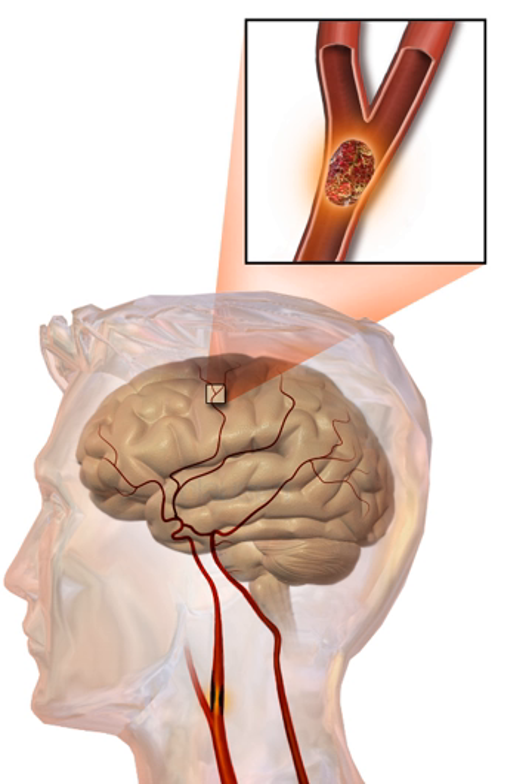Both result in parts of the brain not functioning properly. Signs and symptoms of a stroke may include an inability to move or feel on one side of the body, problems understanding or speaking, dizziness, or loss of vision to one side. Signs and symptoms often appear soon after the stroke has occurred. If symptoms last less than one or two hours it is known as a transient ischemic attack or mini-stroke. A hemorrhagic stroke may also be associated with a severe headache. The symptoms of a stroke can be permanent. Long-term complications may include pneumonia or loss of bladder control.